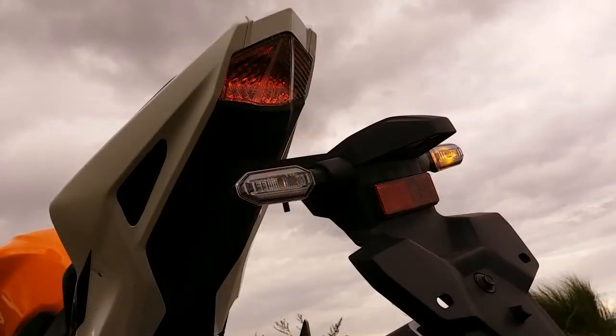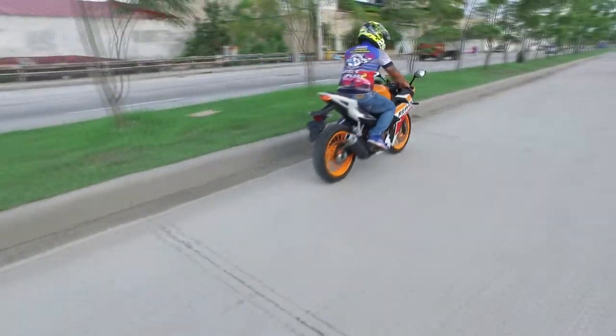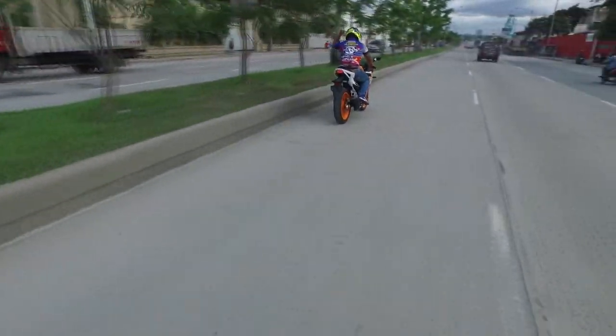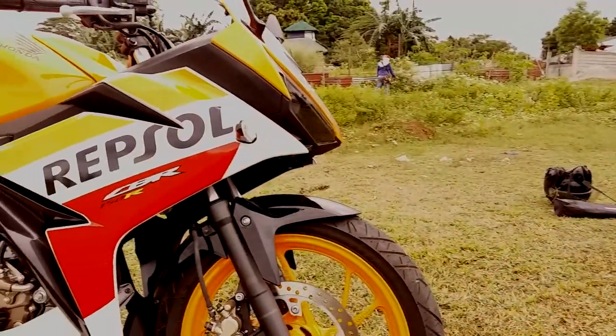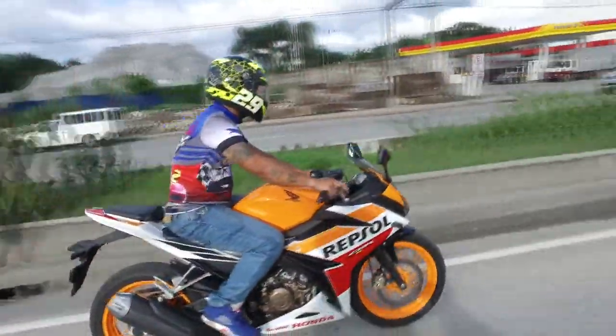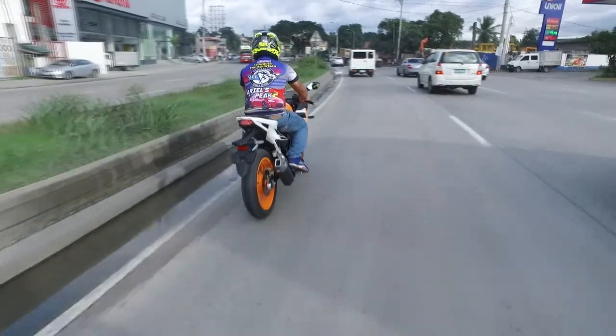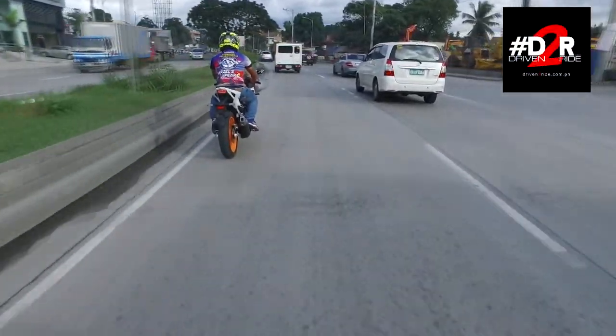The engine is very dependable — very active. I topped out the bike at around 145 kilometers per hour on a straight away from the race track. And of course, if you customize this bike, it's really going to do more than that.